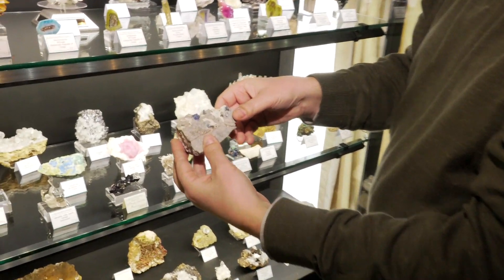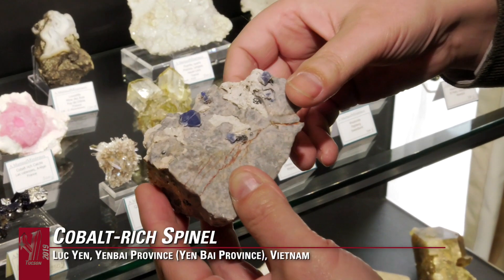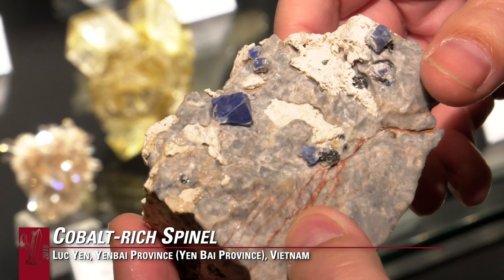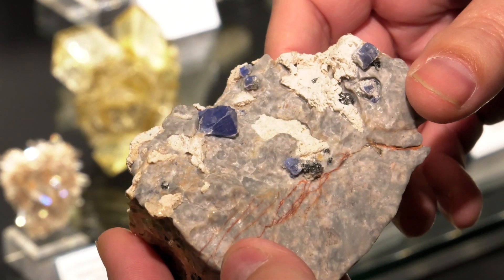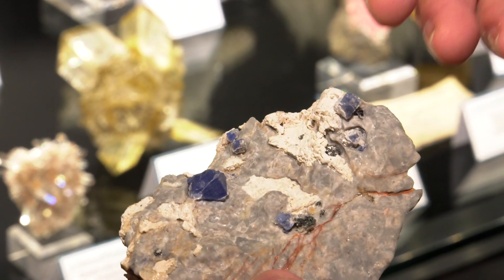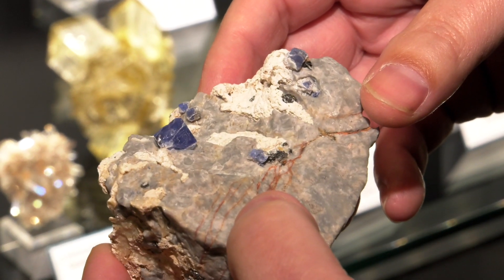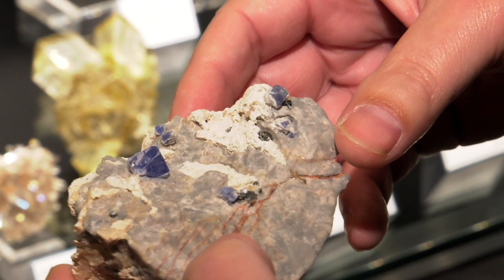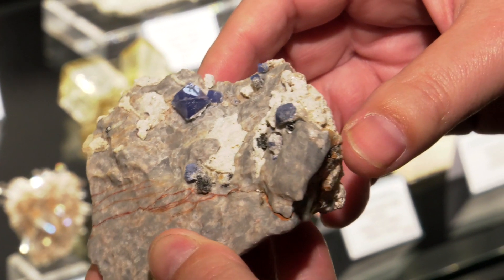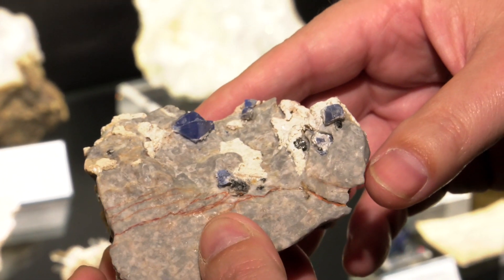From the Lu Quien area in Vietnam — this is a cobalt-rich spinel, cobaltian spinel. Very difficult to have an entire crystal in the marble matrix and not glued, because they can pop off very easily. That one has been checked. They gave some very, very good cut stones, very valuable cut stones. Yeah, the intense color on it — wonderful.